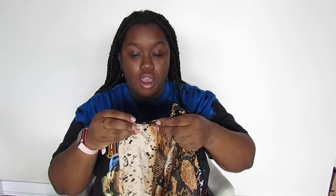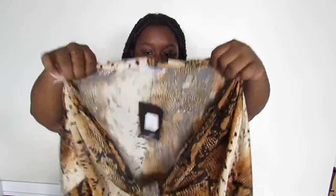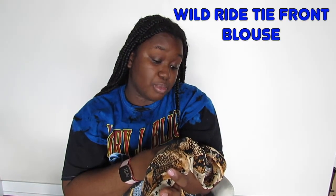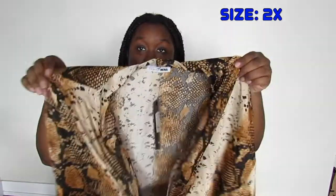The material is so thin I can wear it during summer too. I really love it — I can dress it up or down. This top is called the Wild Ride Tie Front Blouse, size 2X. I can't wait to wear this!